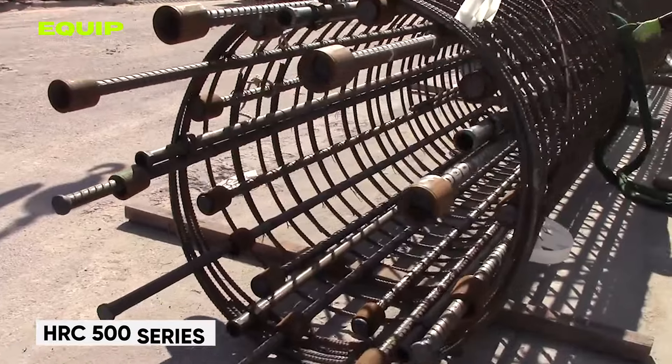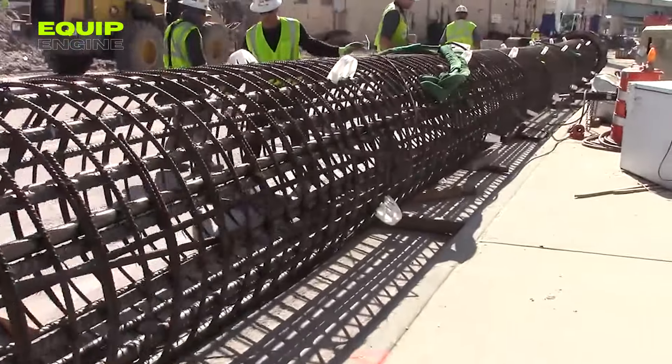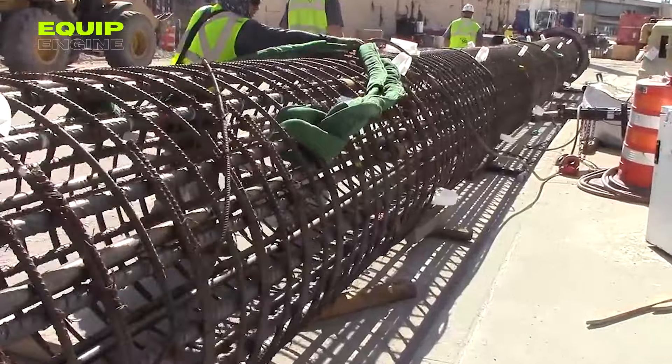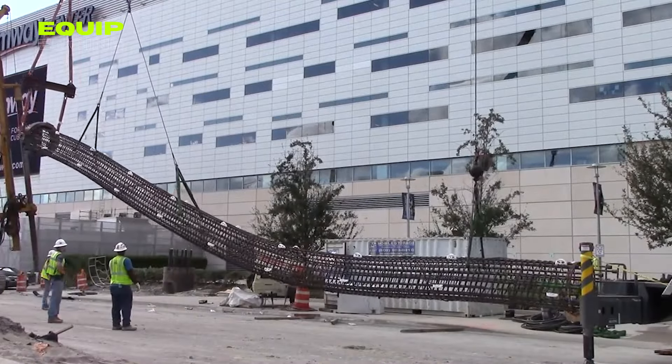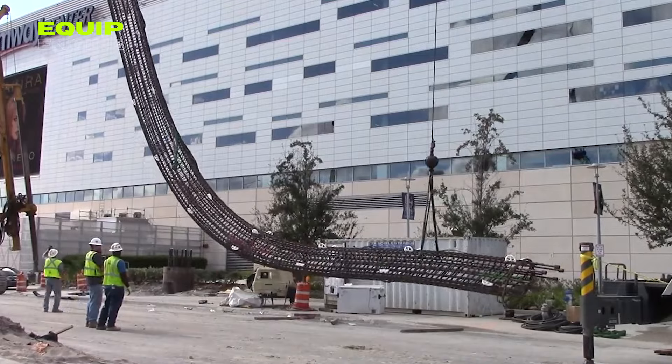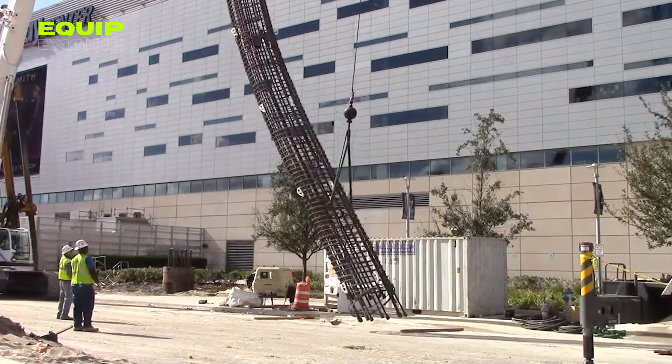Introducing HRC's 500 Series Pre-Stressed Reinforced Concrete, the next evolution in construction materials. Derived from the pre-stressed steel reinforcement process, this innovation excels in strength and longevity, making it the ideal choice for bridges, buildings, dams, roads, and tunnels.